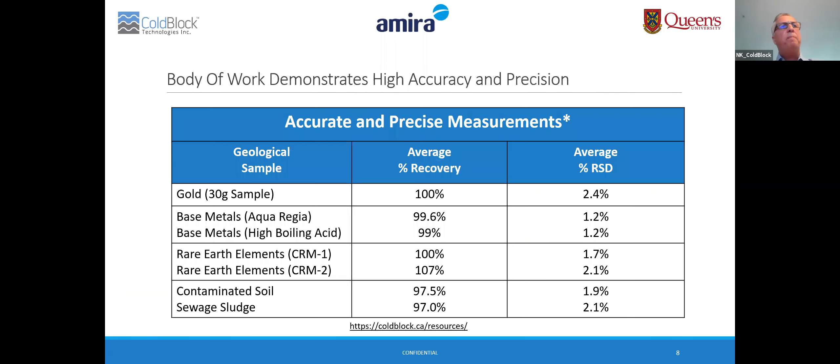Here's a snapshot of the accuracy and precision for the recovery of elements demonstrated for large sample size gold, base metals, rare earth elements, and contaminated soils and sludges. These were all published in reputable journals, and you can see the consistency of the results across the different applications. The digestion rates in these studies were approximately 10 to 15 minutes for each of these applications.